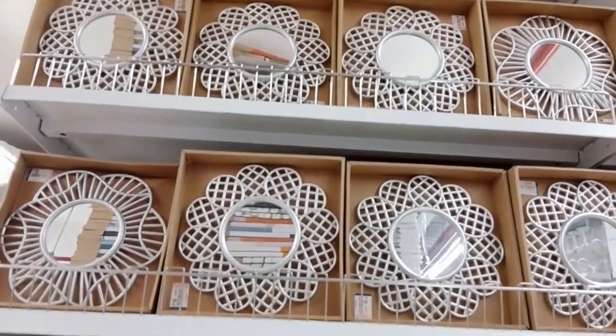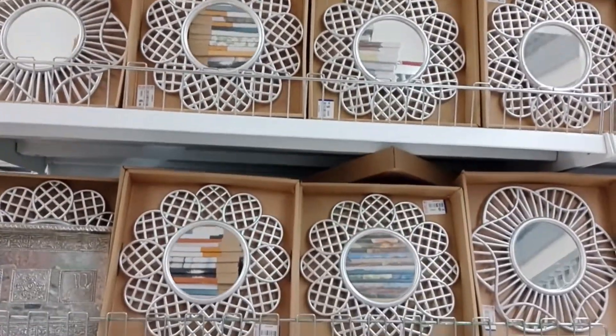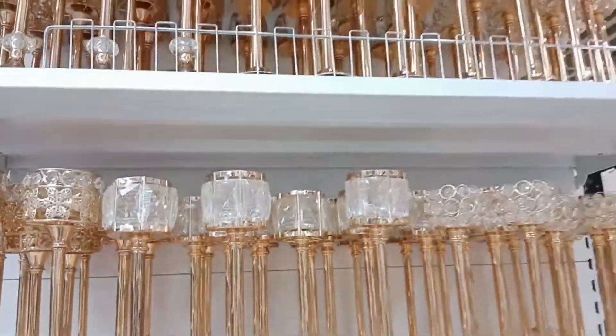You can see beautiful mirrors over here. If you want to buy these mirrors in Home Centre or Home Box, they will cost you a lot — of course they will have a different look — but if you want a budget-friendly one, you can buy from here.